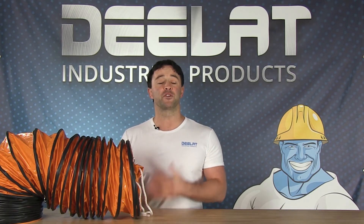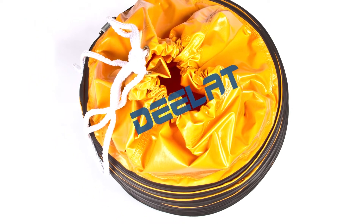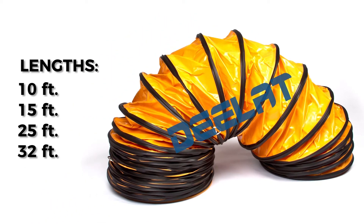These ducts are lightweight for easy use and installation, and they roll up nicely for transportation. D-Lat's PVC flexible ducts come in a large range of sizes from 4 inches all the way up to 40 inches in diameter, and they also come in 10, 15, 25, or 32 foot lengths.